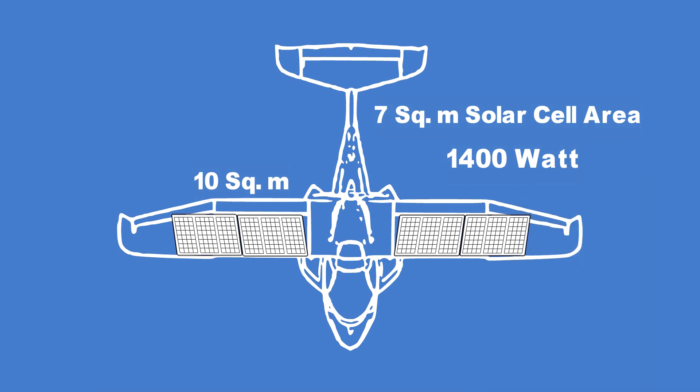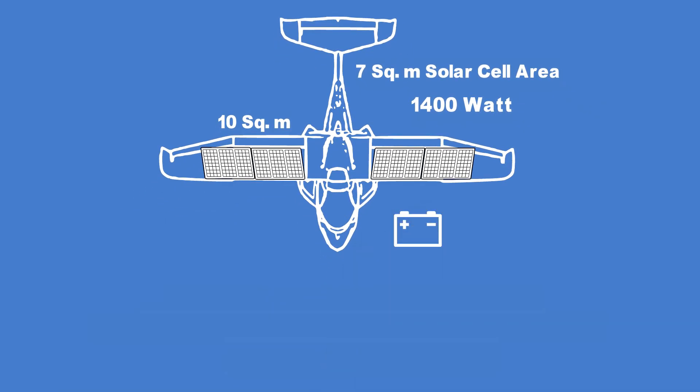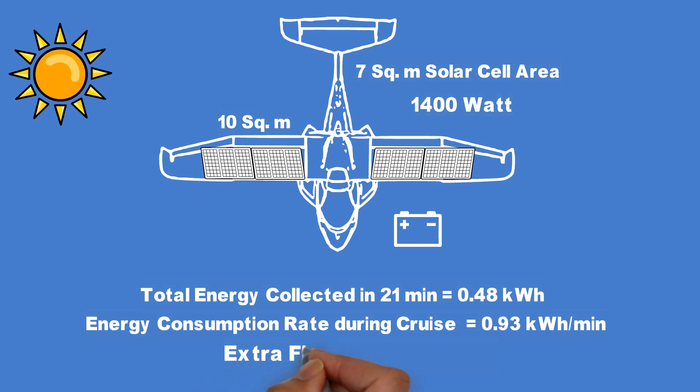The solar electricity can not only charge the battery but also provide auxiliary power if the main battery bank malfunctions. We can also remove the two alternators if solar power is installed. On a clear day, the solar cells on the wings would recoup about 0.48 kilowatt-hours during the takeoff and cruise, currently estimated at 21 minutes. Given that our flight consumes about 0.93 kilowatt-hours per minute during cruise, the solar panels would add only half a minute of extra flight time.